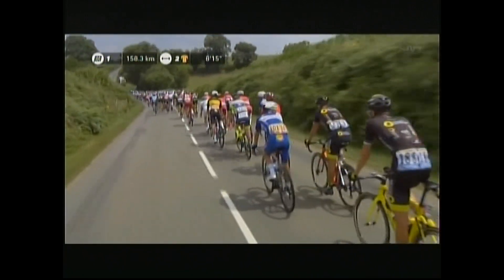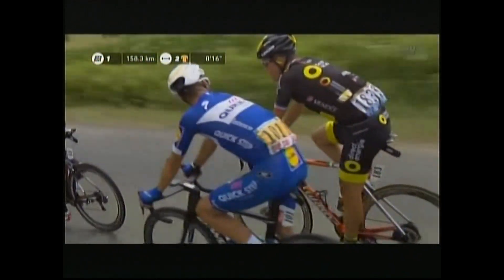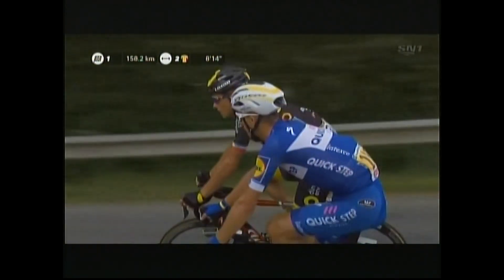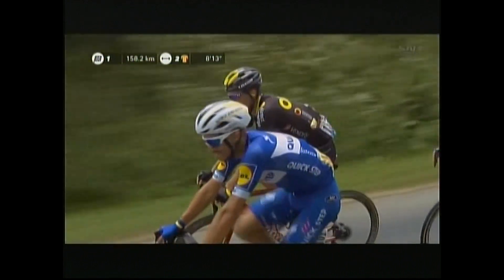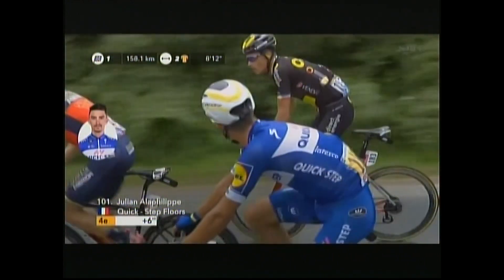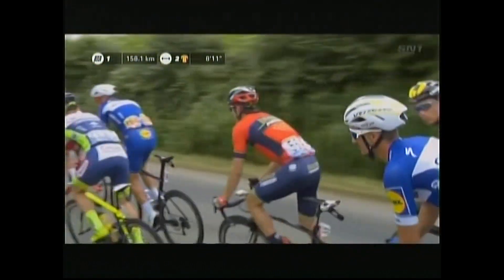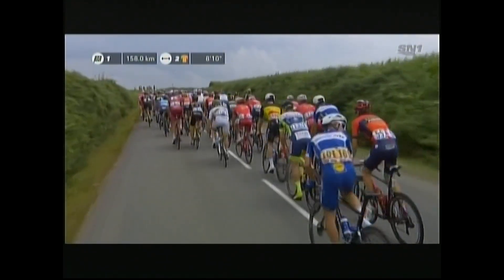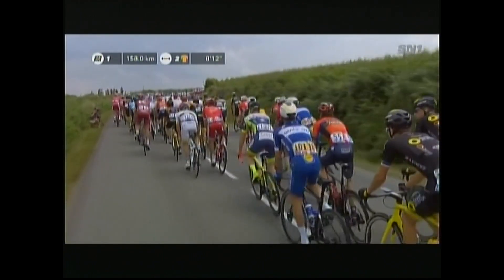On the topic of the wind — yesterday after the stage the Quickstep team manager Patrick Lefebvre, as we look at Julian Alaphilippe, said they were out there trying to split the race to pieces because they wanted the yellow jersey. And they have not given up hope of getting yellow. Julian Alaphilippe is their best chance — he's in fourth position, six seconds behind in the overall standings. Then Philip Gilbert is in fifth place at 12 seconds.